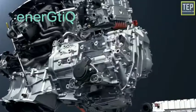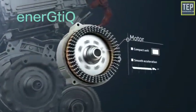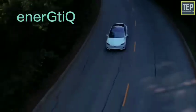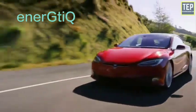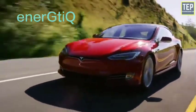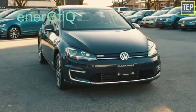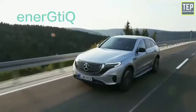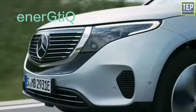An electric car is a car powered by an electric motor rather than a petrol engine. From the outside, you would probably have no idea that a car is electric. In most cases, electric cars are made by converting a gasoline-powered car, and in that case it is impossible to tell.